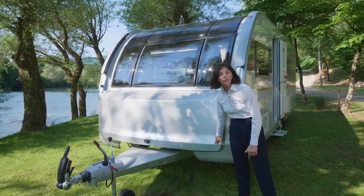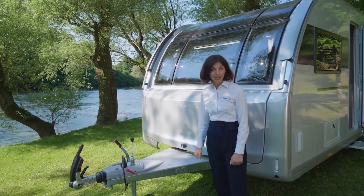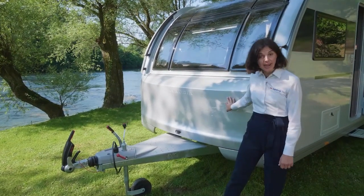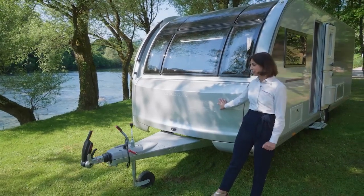Alpina offers secure towing on the road, also due to great integration of the ALCO chassis. The Mississippi layout has a single axle chassis, while the Colorado layout offers the double axle integration.